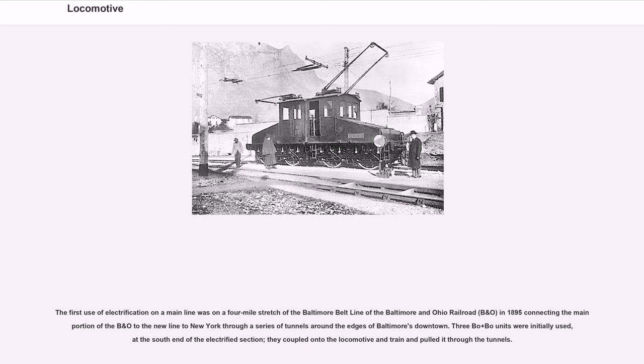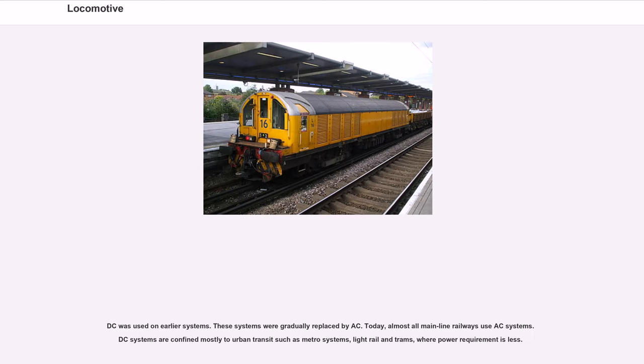The first use of electrification on a main line was on a four-mile stretch of the Baltimore Belt Line of the Baltimore and Ohio Railroad (B&O) in 1895, connecting the main portion of the B&O to the new line to New York through tunnels around Baltimore's downtown. DC was used on earlier systems, but these were gradually replaced by AC. Today, almost all mainline railways use AC systems; DC systems are confined mostly to urban transit such as metro systems, light rail and trams, where power requirements are less.